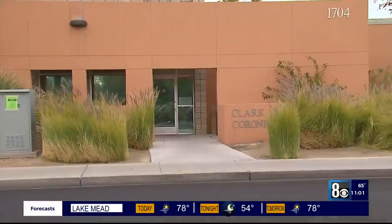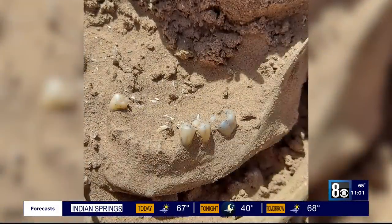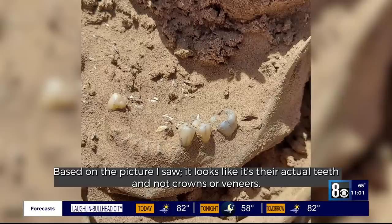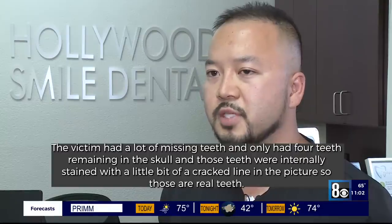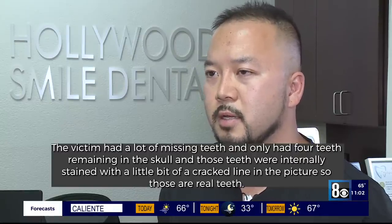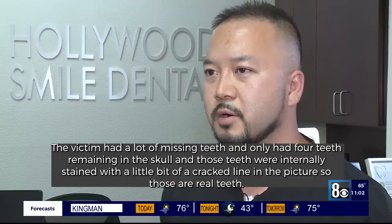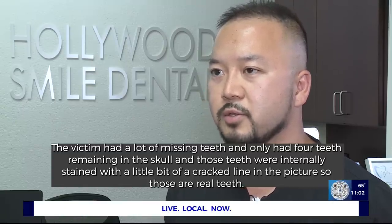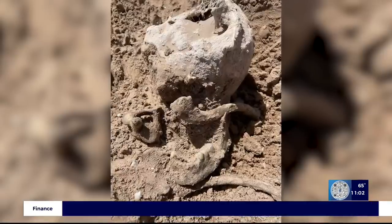With the remains now in the hands of the coroner's office, dentist Dr. Min Kim of Hollywood Smile Dental weighs in on how the teeth seen here can help determine the person's identity. Based on the picture, it seems like there are extra teeth — not crowns or veneers. The victim obviously had a lot of missing teeth; they only have four teeth remaining in the jaw. Those teeth were internally stained, and there's a dark crack line visible in the picture. That means those are real teeth.